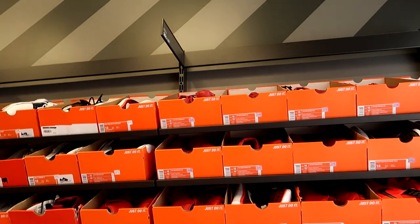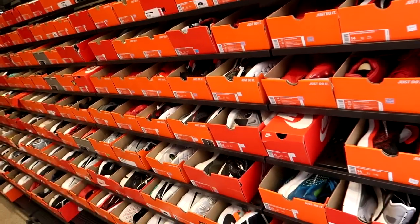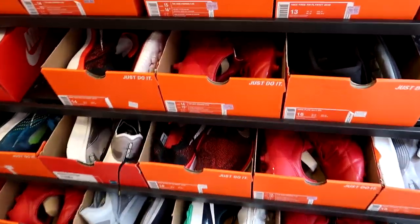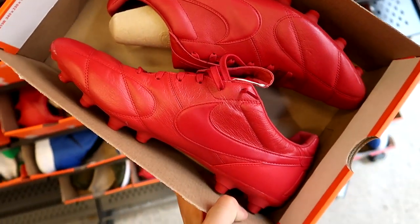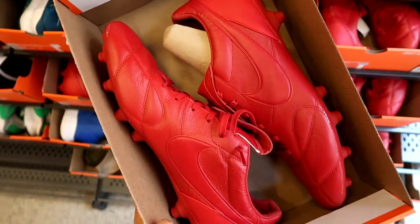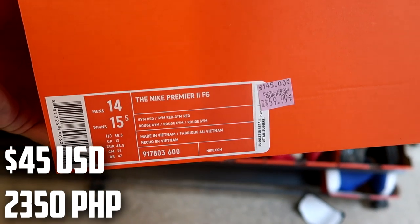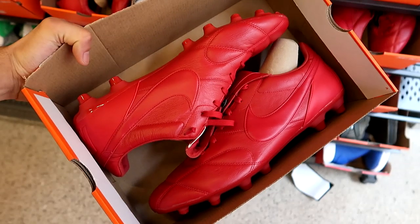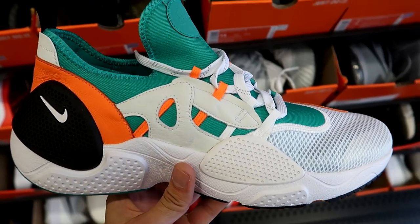Now at the Nike clearance store, starting in the size 15 and up section — showing some love to all the big footers. They have a ton of Nike soccer shoes here — the Nike Premier 2 FG, with like 15 to 20 pairs in sizes 13 and up, all red, going for $60 Canadian down from $145 — that's about $95 off.